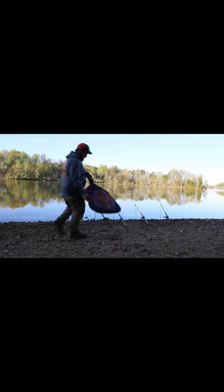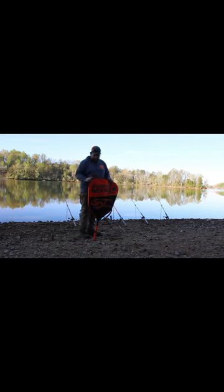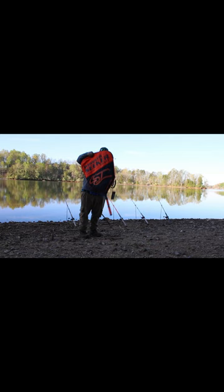I finally got a new net, guys. It's been a while — I've had that other one for years. This one came with a case by Whisker Seeker. I like it so far. This is my first trip with it, but I like how it looks.